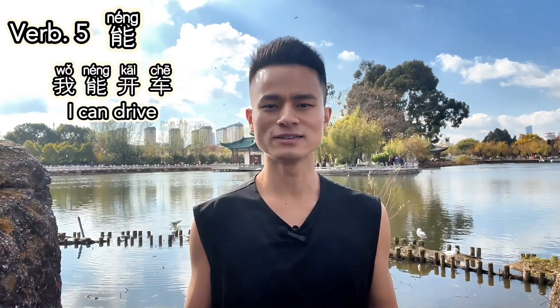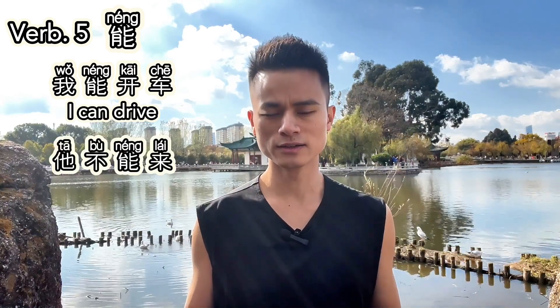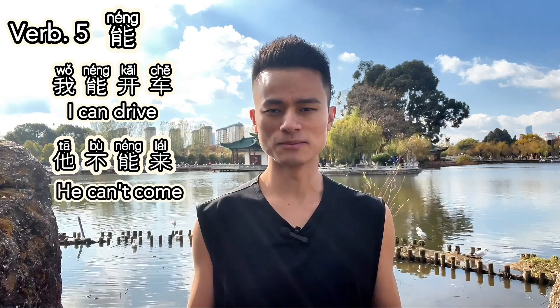Verb five: 能. 能 means 'can' or 'to be able to.' It indicates capability or possibility. For example, 我能开车 — I can drive. Or, 他不能来 — He cannot come.